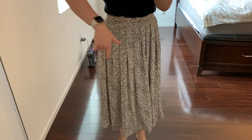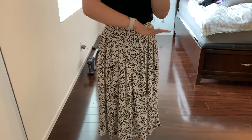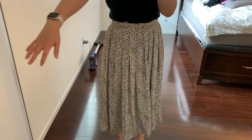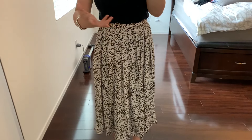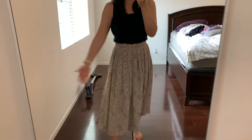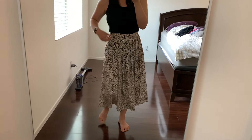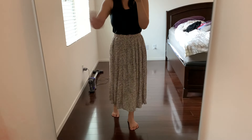Originally $29.99, I got it for $20.99. But if it's not comfortable I just won't wear it. I almost feel like I prefer the darker colored one - I'd wear that more often. I love the pleated detail and the way it flows though, and I don't have a midi skirt like this. I'd like to keep one, I just don't know which one. Let me know which skirt I should keep down below! Thanks so much for watching - subscribe if you want to see more, and I'll talk to you later.